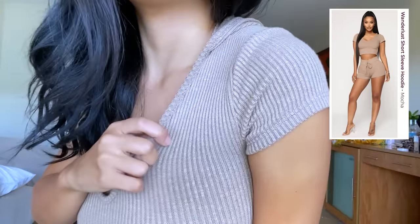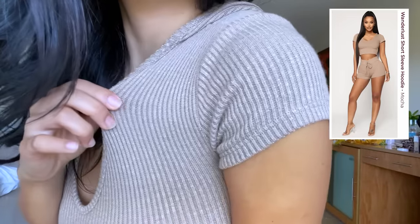This one is the Wanderlust short sleeve hoodie. The fabric is also very comfortable and stretchy.